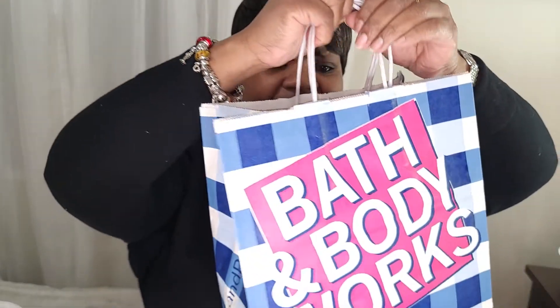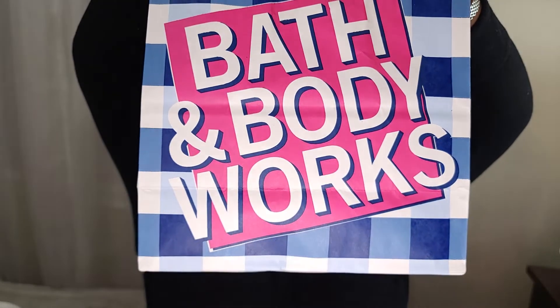Hi, I'm Arlene, coming to you with another video. This is like my third time videotaping this because I keep cutting my head off. Anyway, I'm going to talk about the items that I got from Bath and Body Works. Bath and Body Works had a sale going on today, and it was $2.95 for the wallflowers.